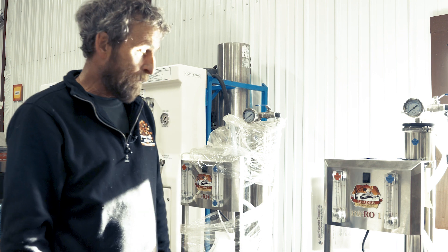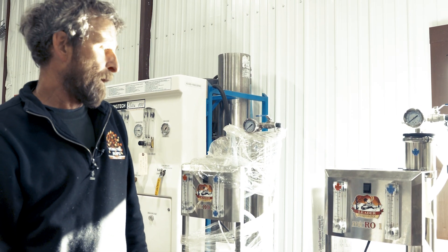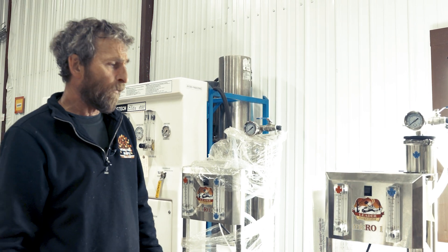Good afternoon. I'm Peter Purrington at Purrington Maple in Huntington, Vermont. I'm here to explain a little bit about the use of reverse osmosis machines in the process of maple syrup.